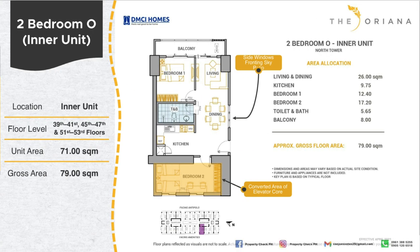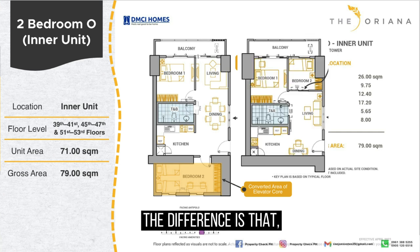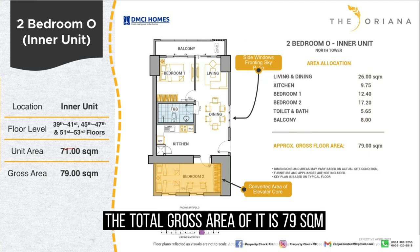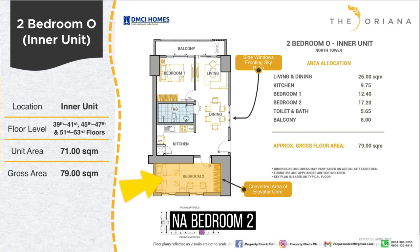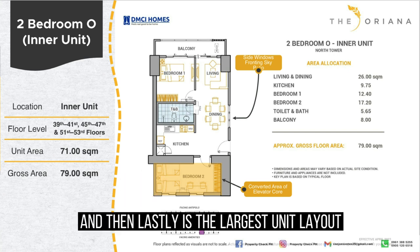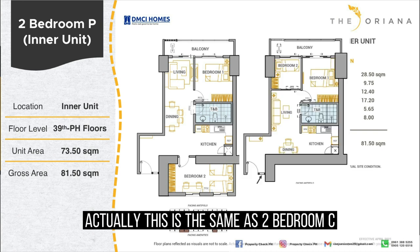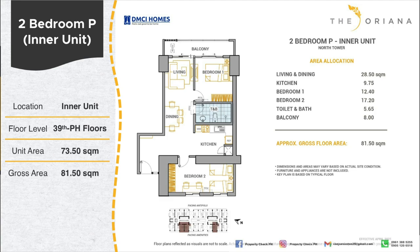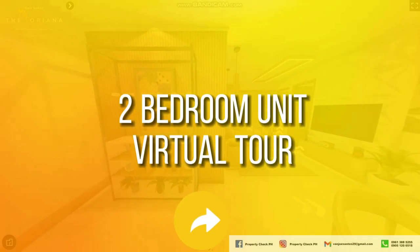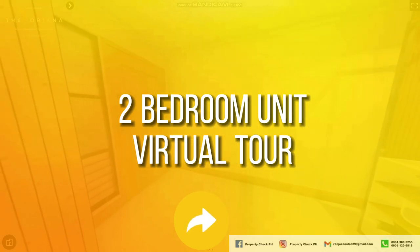The 2-bedroom O unit is similar to the 2-bedroom B, located beside the sky patio with side windows, but the total gross area is 79 square meters due to an additional 17.20 square meters converted from elevator core space into bedroom 2. The largest unit layout is the 2-bedroom P with 81.50 square meters — same as 2-bedroom C but with an additional 17.20 square meters of converted elevator core as a bedroom. I'll now take you on a virtual tour of a 2-bedroom C unit to help you imagine what a unit looks like at the Oriana.